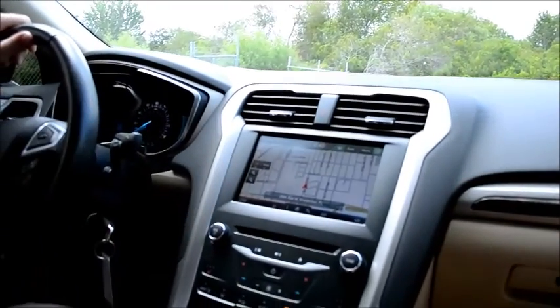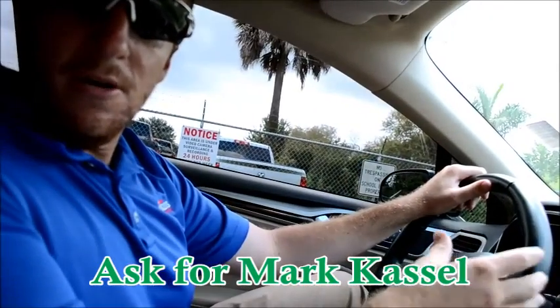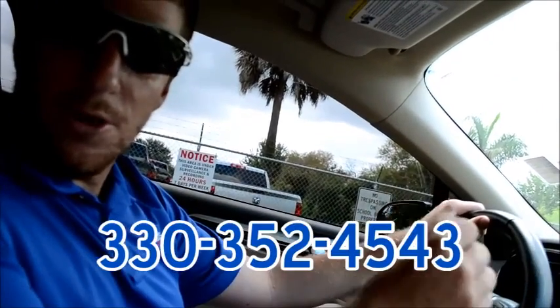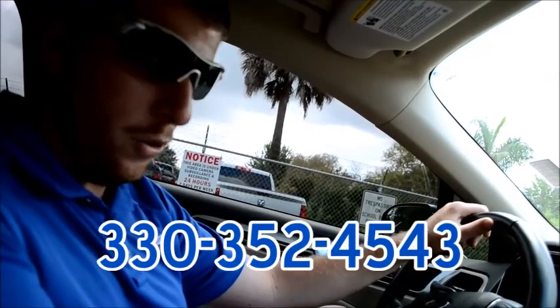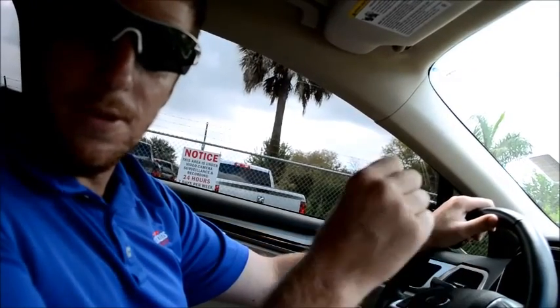Ladies and gentlemen, this is the all-new design Ford Fusion. Come see me, Mark Cassell, at Perkins Auto Group. My phone number is 330-352-4543. Once again, this is Mark with Perkins Auto Group. Peace out.